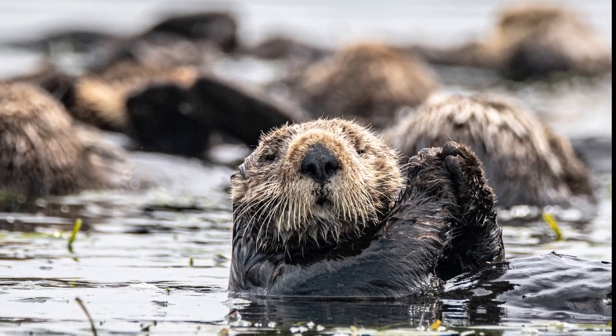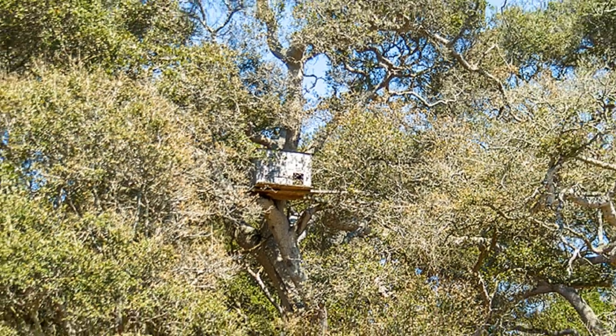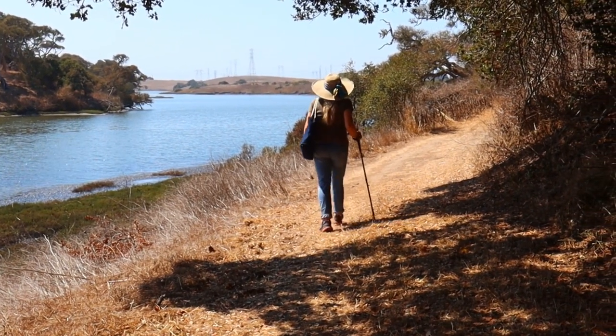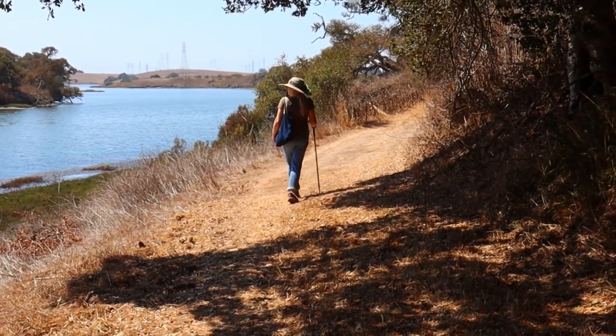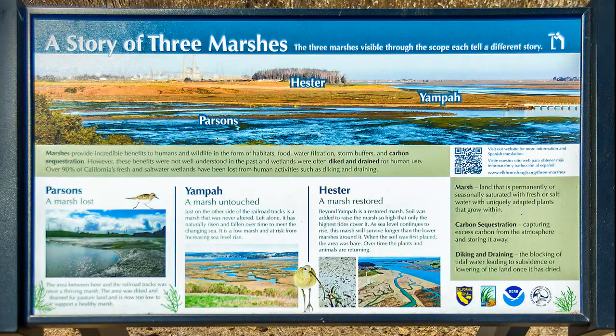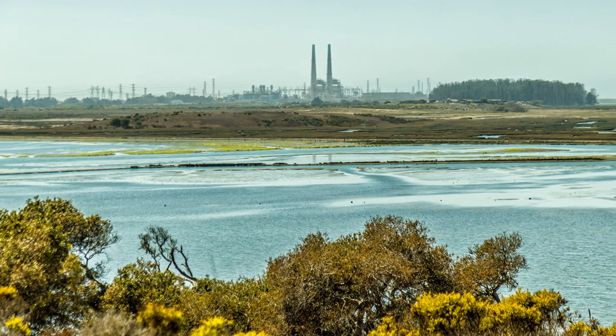High concentrations of sea otters live in the slough and tens of thousands of birds migrate through every year. The rich palette of dynamic life features rare plants, animals, and habitats from oak woodlands and maritime chaparral to marshes and wetlands.